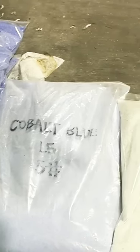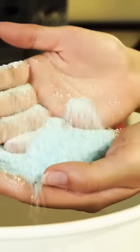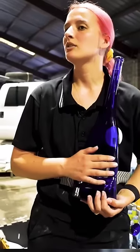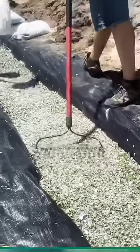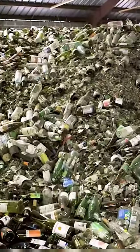Colorful bottles can be turned into specialty sand that sells at a higher price. This is blue sand made from Bombay gin bottles — artists really love to use it, and people love to use it in their gardens. But most bottles are thrown onto what Fran calls Glass Mountain.